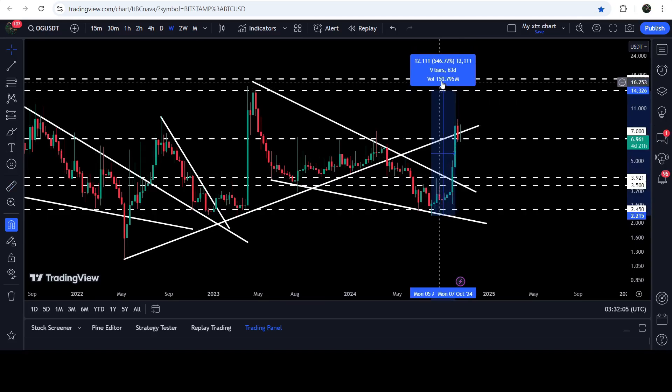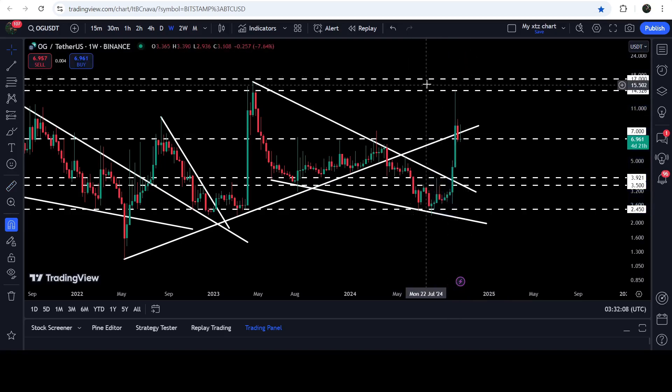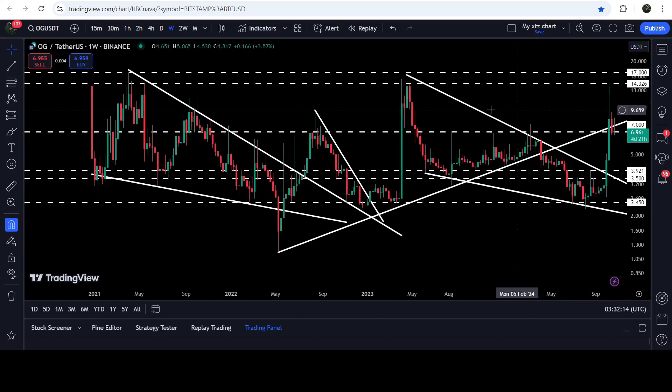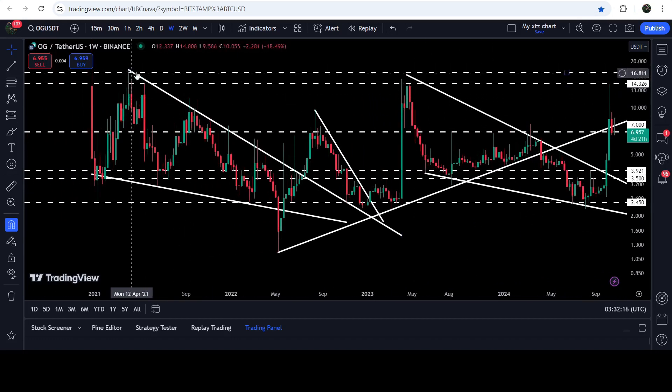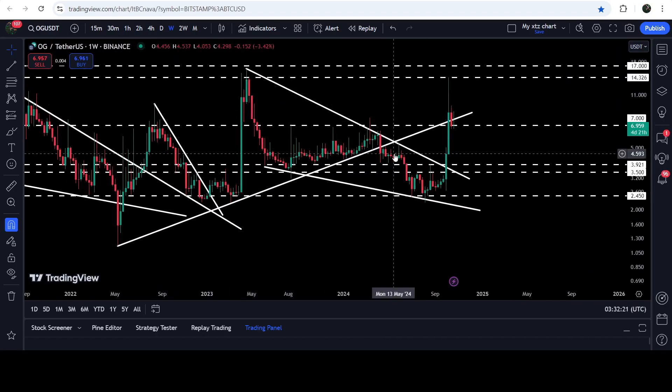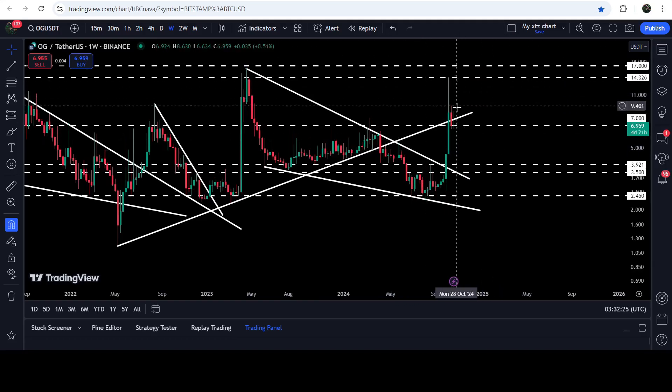Within a few weeks it rallied almost more than 546%, but got rejected by this long-term resistance that starts from $14.32 and goes to $17. That level was previously working as resistance here, resistance here, and again as resistance here. After the breakout from this wedge, the price once again got rejected by this resistance zone.